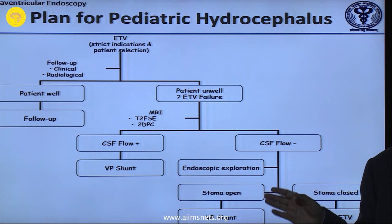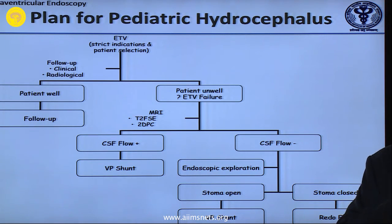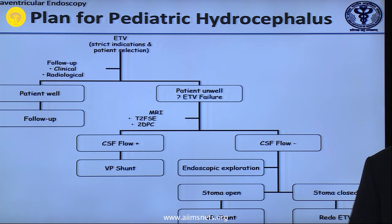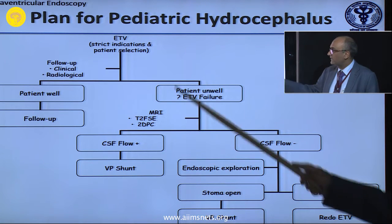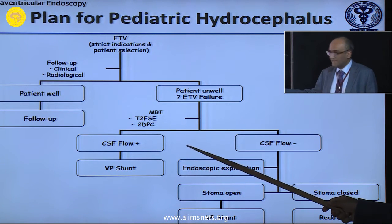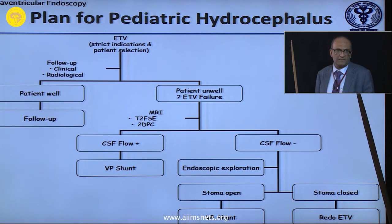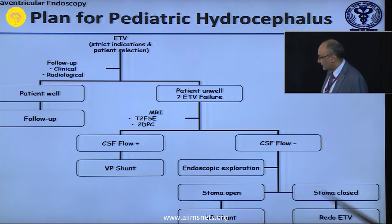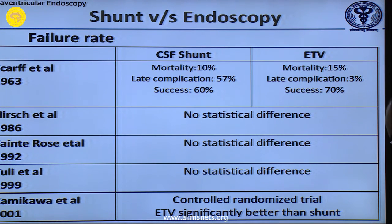Damage to the hypothalamus, thalamus, or basilar artery — wherever in doubt, putting an endoscope, convert to a shunt. A shunt is the gold standard. By doing a third ventriculostomy you can prevent repeat shunts, and 30 to 80 percent of your patients may be cured forever. The plan: do a third ventriculostomy, follow the patient for five years. If the patient is unwell, do an MRI — if CSF flow is present but symptoms persist, your ostomy may not be functioning. Do a VP shunt. If the stoma is closed you can plan a redo; if the stoma is open but it is not working, that is nature's limitation.